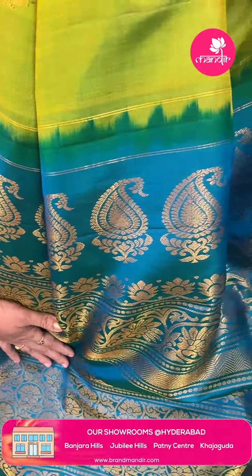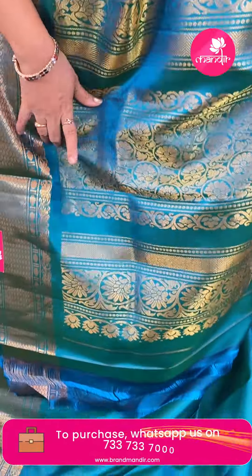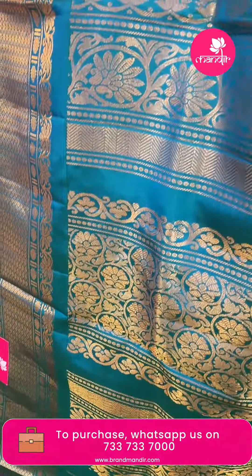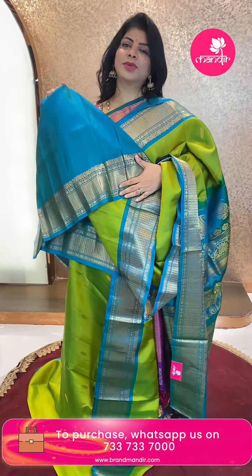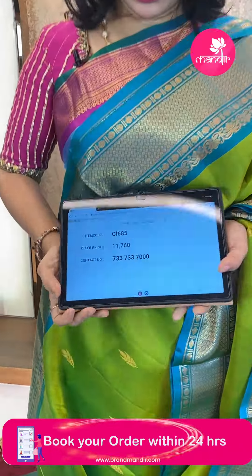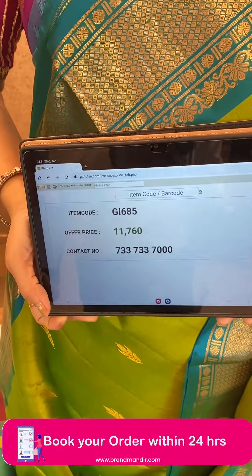Full contrast — full of florals and vines, again floral vines, zigzag borders, fastlane. Contrast blouse with border. Saree pricing: ₹11,760. GI 685 is the code.